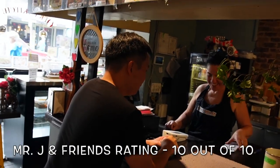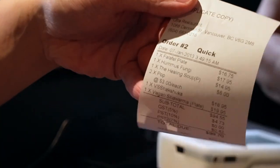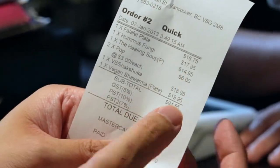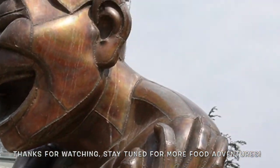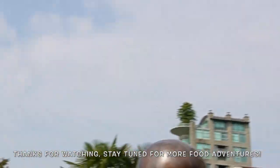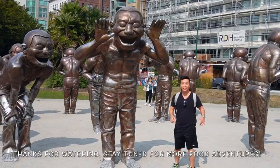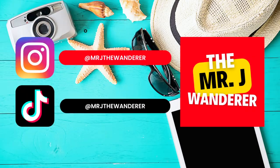So overall, Mr. J and friends give this restaurant a very high rating — 10 out of 10. That's it for today's adventure. Mr. J and friends, stay tuned for my next video because I'll be going around town in Vancouver to try out other places as well. Thank you guys for watching and I'll see you in the next video.